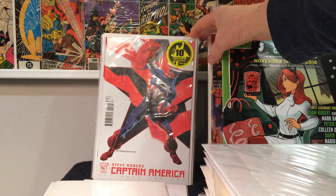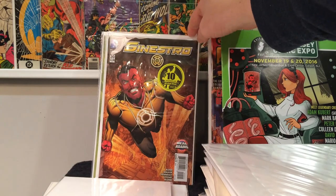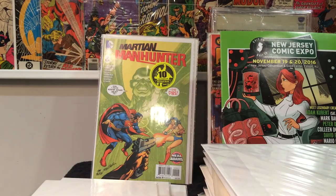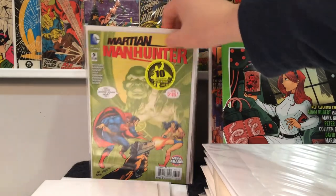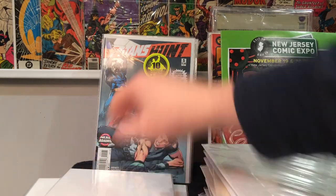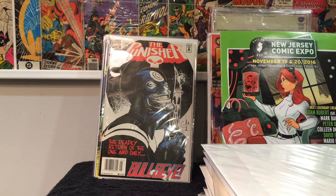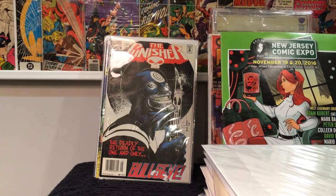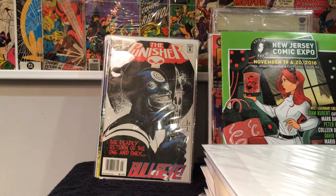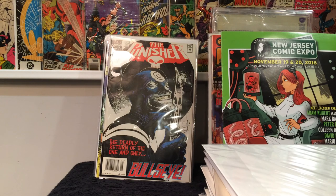Captain America number 1 — this is the Steranko variant. Sinestro number 20, Neal Adams. Martian Manhunter number 9. Teen Titans number 17. Titans Hunt number 5. So a lot of decent books — I found all of these at the end of the con instead of the beginning. I could just imagine what was in those boxes earlier. I found these during like the last hour of the con, after it was picked through the whole day. Including this.